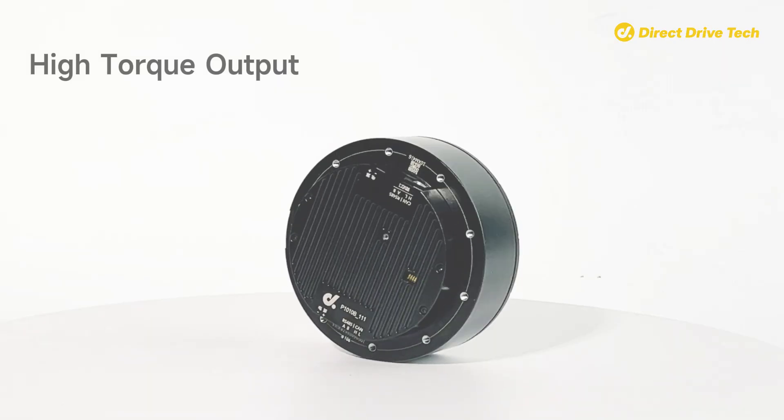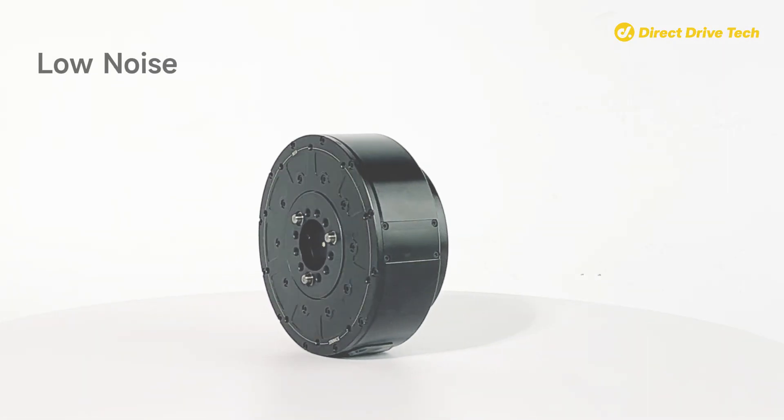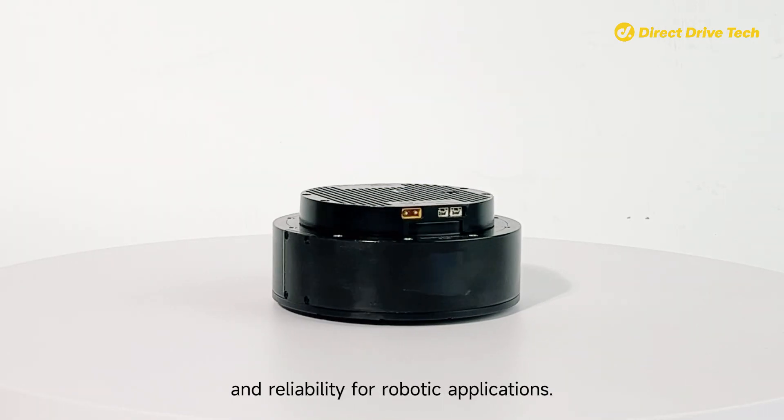Known for its precision, high torque output, high power density, high reliability, and low noise, it provides exceptional performance and reliability for robotic applications.